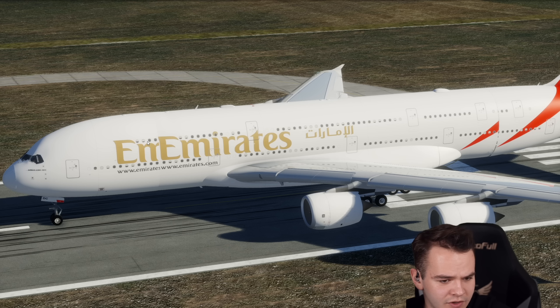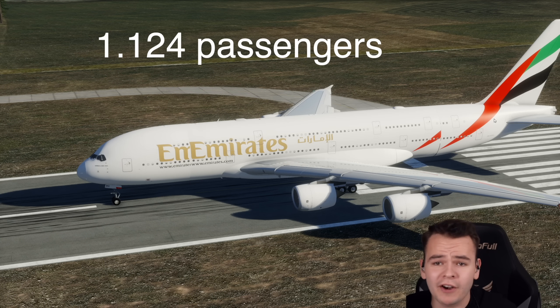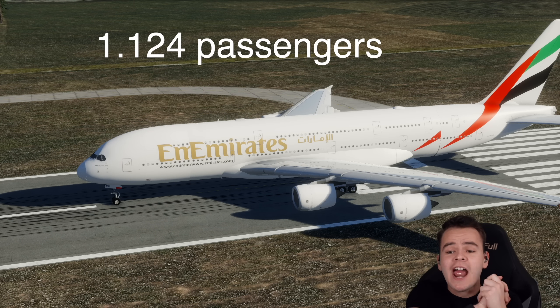In the upper deck, we can count 8 people per window, counting through to 53 windows. Bringing those numbers together, we have got a 1,120-seater airliner.